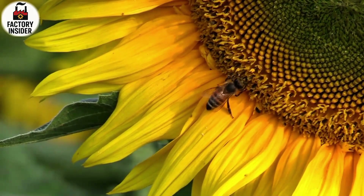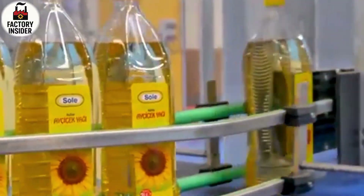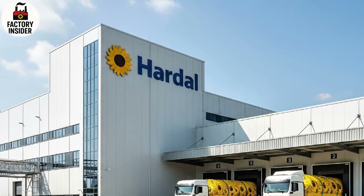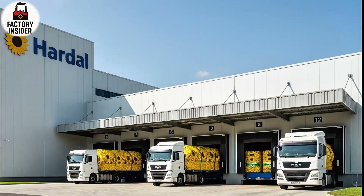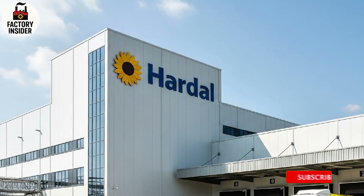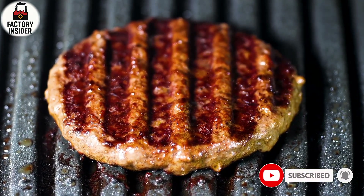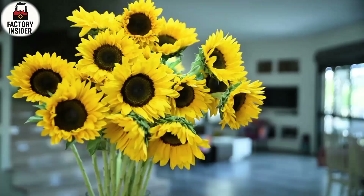Final Storage and Distribution. Once packaged, the sunflower oil bottles are moved to climate-controlled warehouses where temperature and humidity are managed precisely, helping extend shelf life and preserve freshness until the oil reaches the customer. From here it is loaded onto trucks, shipped to supermarkets, exported overseas, or sold to restaurants and cooking businesses. Behind each bottle lies a story of machines and people, of science and nature, of farms and factories working together in harmony.